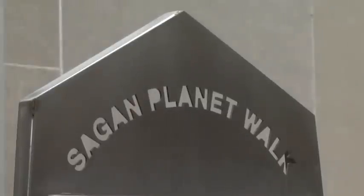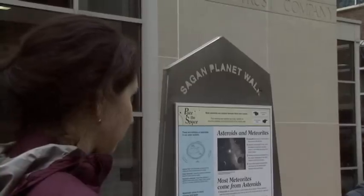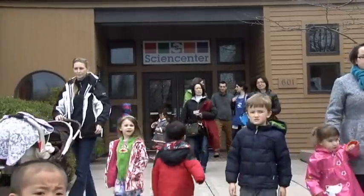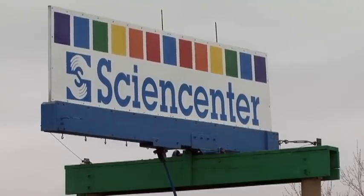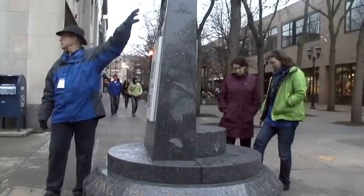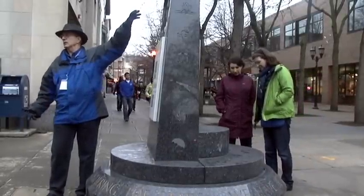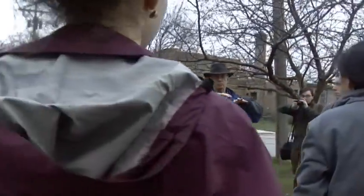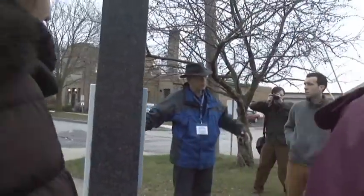The Planet Walk is actually a cooperative effort between the Astronomy Department at Cornell and the Ithaca Science Center, and that's why we tried to have the sun as close to the center of Ithaca as we could, which is this circular sculpture behind us, but they needed to leave room for fire engines. So the sun was put here, which is close enough to the center. And the Pluto station, which was the farthest planet from the sun — and it was a planet at the time this was done — was placed at the Science Center.